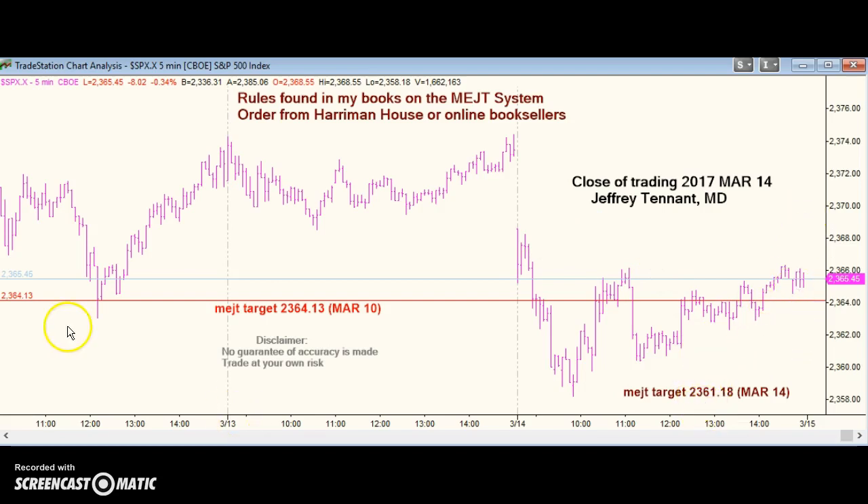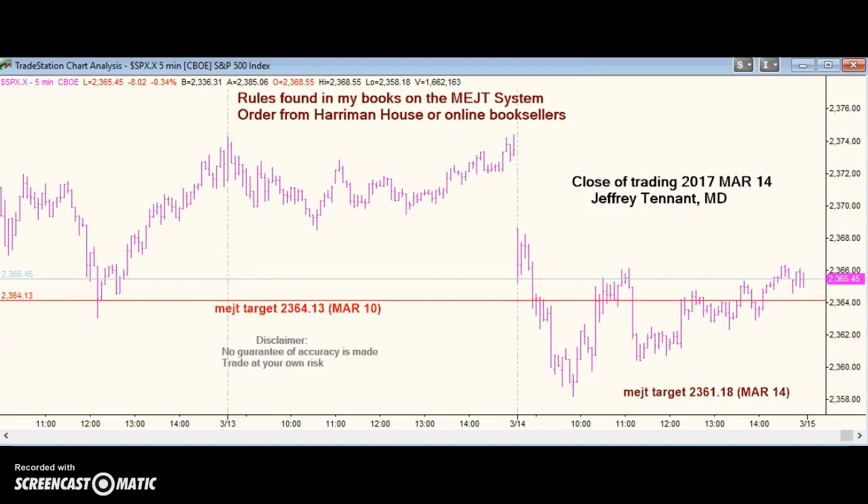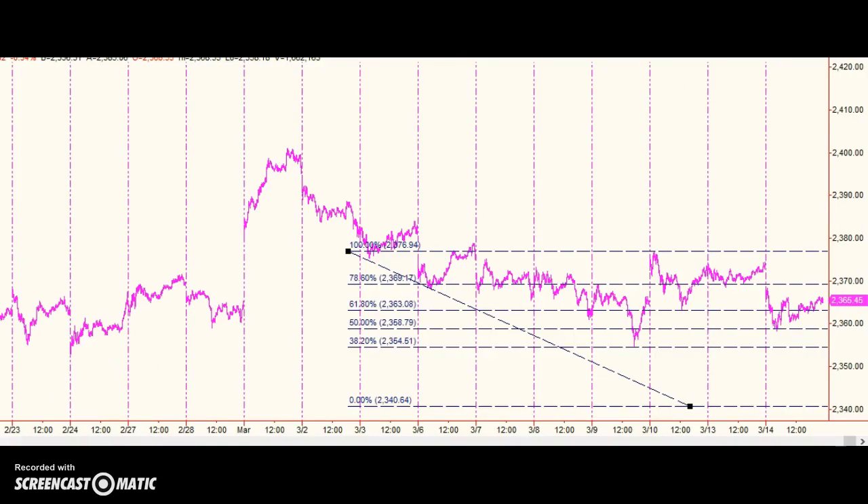One is this lower target — it's not the one I want.